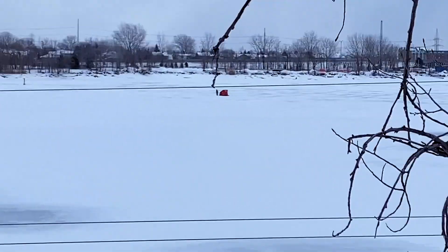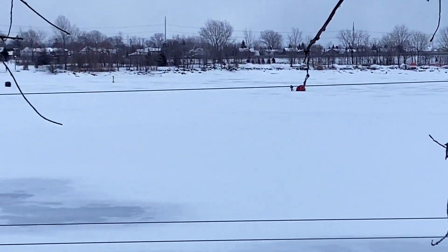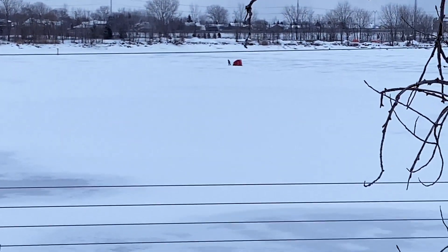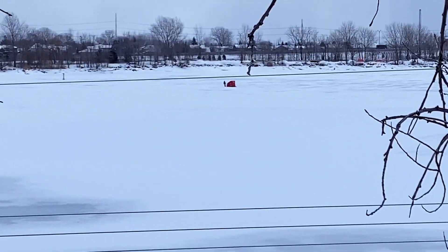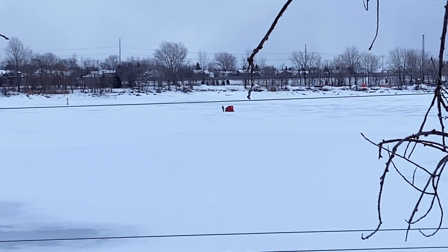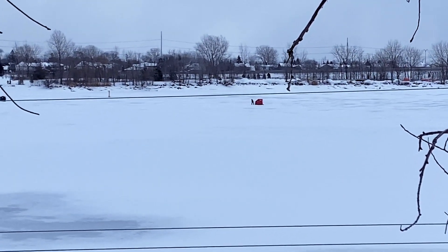Look at that — it's completely frozen. A lot of people have already set up their ice fishing huts. But this guy, he's just pulling his hut behind him, like a tiny little house. That's crazy.